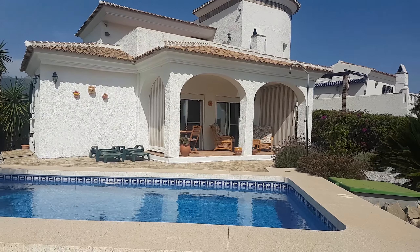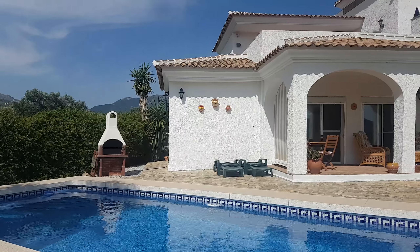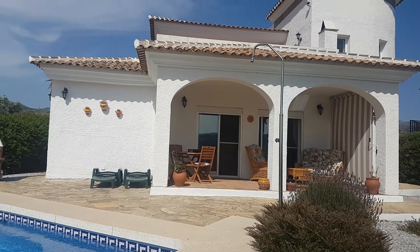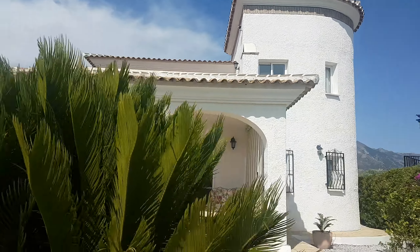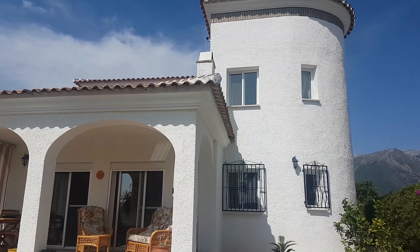You've got a seven by three meter pool, all in very good condition, a barbecue over to the left-hand side, a nice covered terrace with toldo, and gardens that are established but low maintenance. You can see the mountain there just in the background.